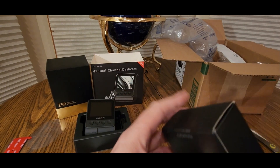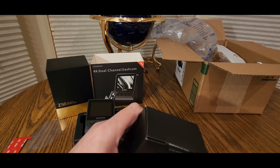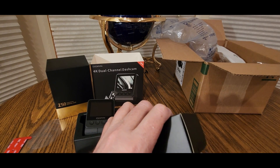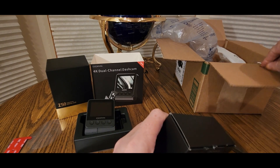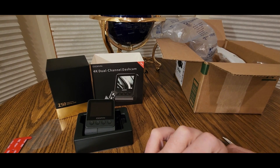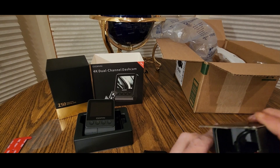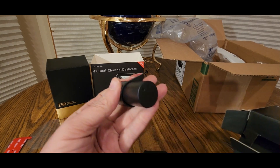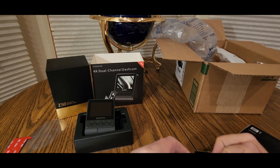Rear camera — for the rear. I think it should be an easy install. There we go. It shouldn't take too long — it might be a long video, but grab the popcorn. And the adapter. Oh, the rear camera — tiny little guy.